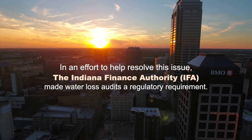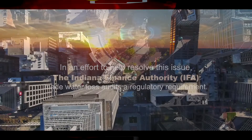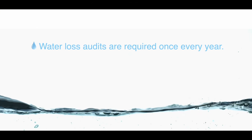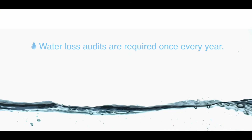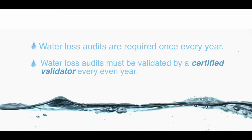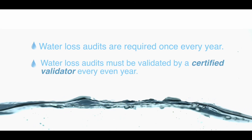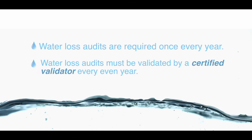Even though it's a requirement, it is actually a useful tool for these utilities. It's meant to determine losses in their systems, and it's important that they can identify these losses so that they can fix them. The Indiana Finance Authority is requiring that all water utilities do a water loss audit every year and then have that validated by a certified validator every even year. And if this audit is not done, then it may impact the utility's ability to get funding in the future.